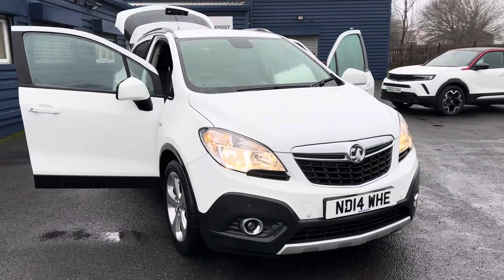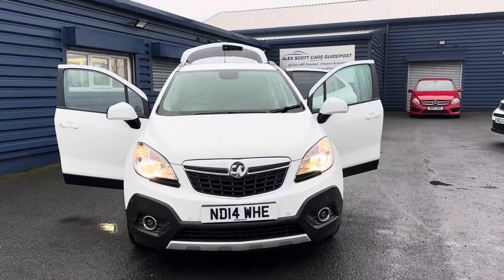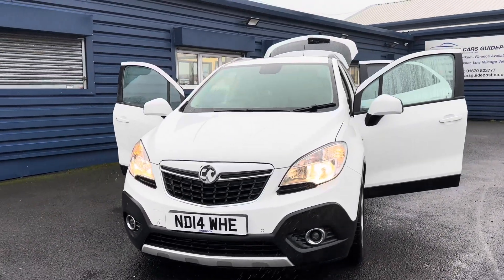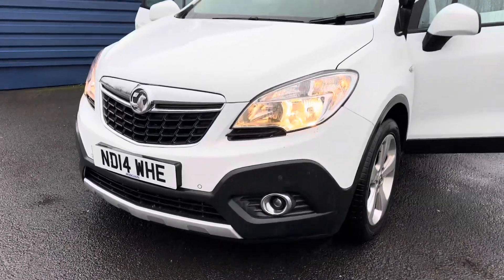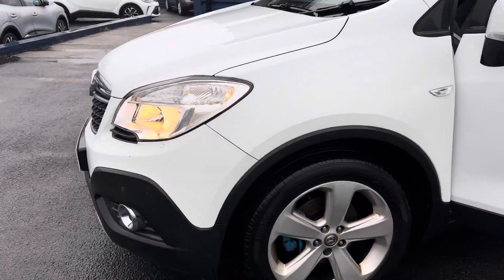Hello and welcome to Alex Rock Cars in Guidepost. Here we present this lovely 2014 14-plate Vauxhall Mokka 1.7 diesel Exclusive. This car is only £35 a year road tax and has only covered 56,000 miles.